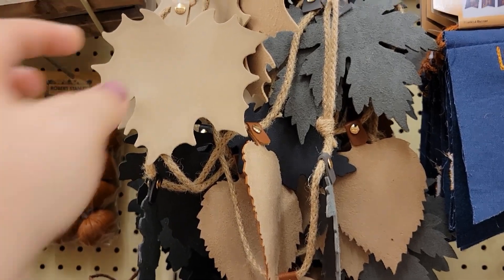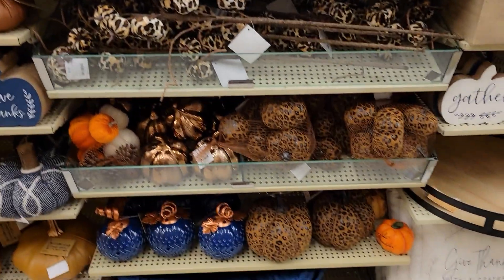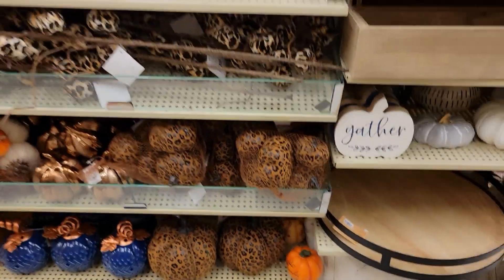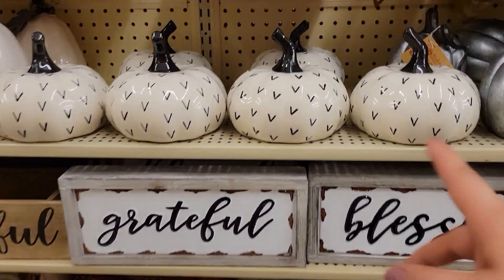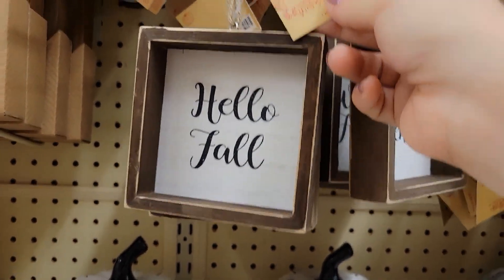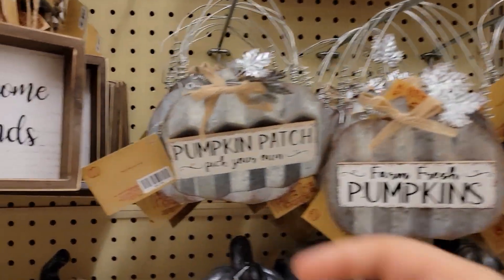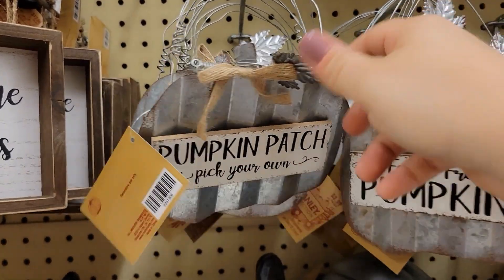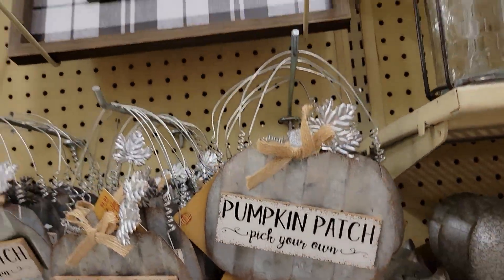I'm thinking of DIY ideas — everyone's asking where my DIYs are and they're coming! I'm not the best DIY-er but I'm going to try. These pumpkins are going for $14.99. This piece is $3.99 — keep in mind, 40% off. 'Hello Fall,' 'Welcome Friends' — $3.99. 'Pumpkin Patch, Pick Your Own' — $3.99. Farm fresh pumpkins — all this stuff is really beautiful.